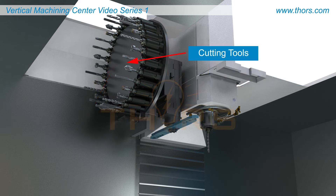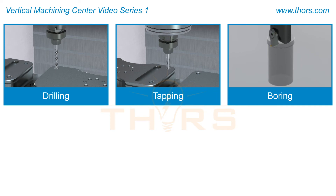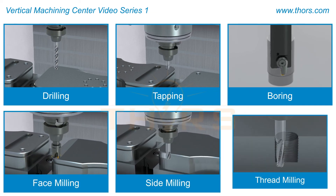With several cutting tools available, the VMC and HMC can perform a series of different operations, such as drilling, tapping, and boring, along with milling operations such as face milling, side milling, and thread milling.